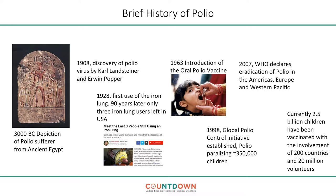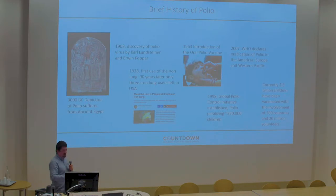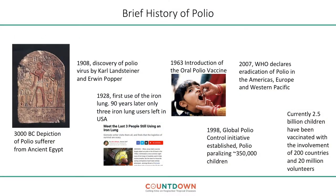You'll see how that contrasts with the more optimistic position we have on polio control now. In 1963, the oral polio vaccine was introduced. In 1998, we had the Global Polio Control Initiative, established when there were around 350,000 children infected. By 2007, the WHO declared eradication of polio in the Americas, Europe and the Western Pacific. Currently, 2.5 billion children have been vaccinated with the involvement of 200 countries and 20 million volunteers.